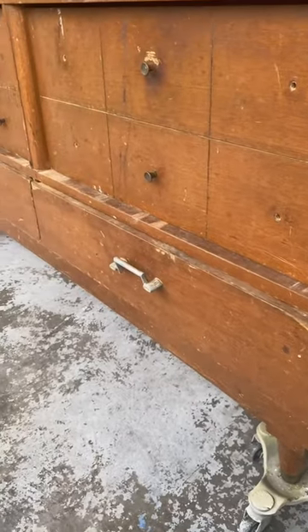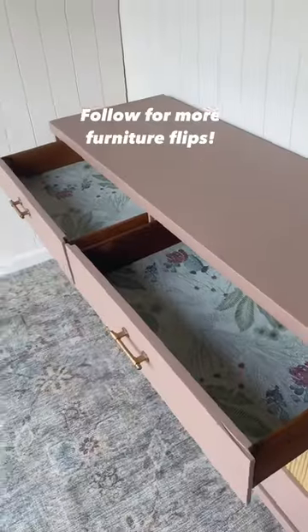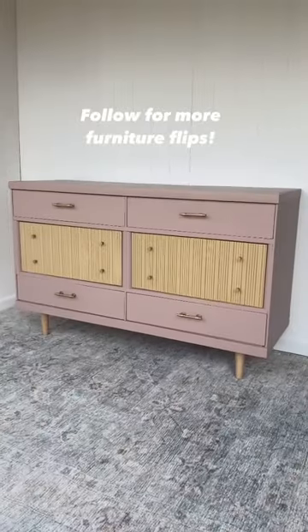This old and raggedy dresser has been given a new life. Be sure to hit the follow button for weekly furniture makeovers.